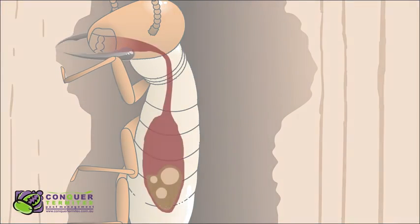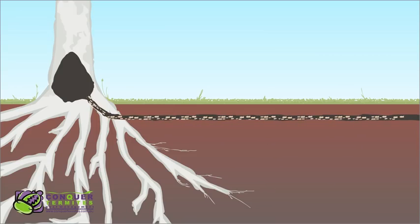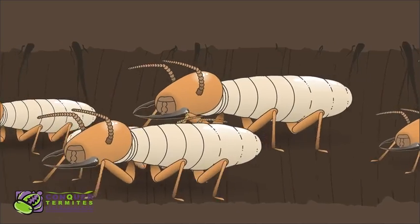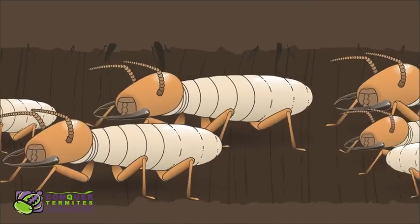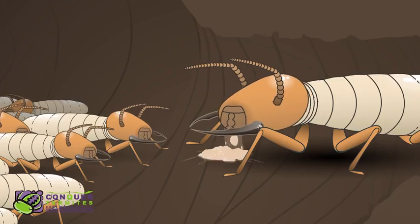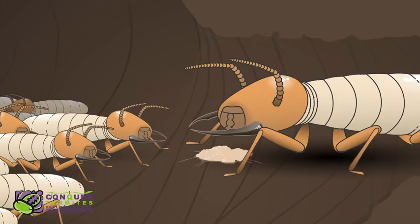The worker termites use their large jaws to cut and scrape the timber into small pieces to digest. As they walk back to their nest, the timber is changed to soluble sugars by a special enzyme in their guts. Once they arrive at the nest, they regurgitate these sugars to feed the colony and the juvenile termites located in the nursery.